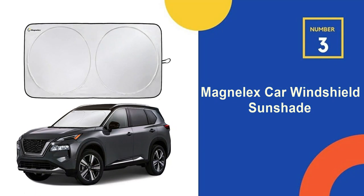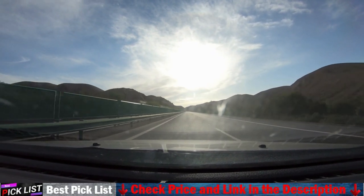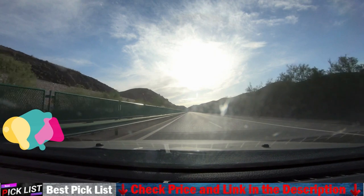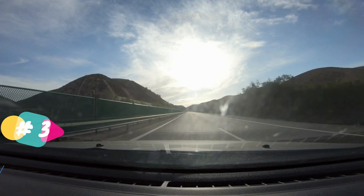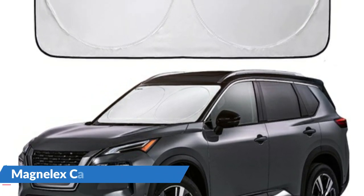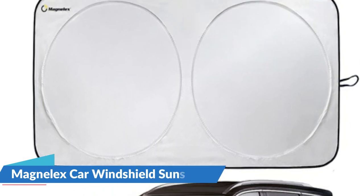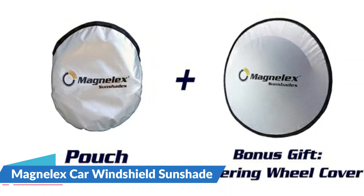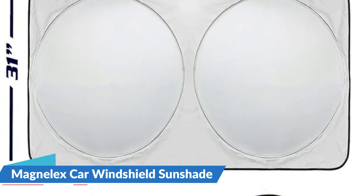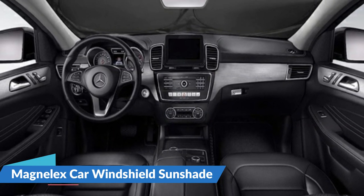Number 3 in our list is the Magnelex Car Windshield Sunshade. This premium quality reflective polyester material blocks heat and sun, keeping your vehicle cool and protecting against damage caused by hot sunlight. It fits perfectly to most sedans and mid-size SUVs — find your vehicle in the size chart. A storage bag is included so you can easily stash the sunshade for short or long-term storage. A bonus steering wheel cover sunshade is included in this value pack set at no extra cost, keeping your wheel from being hot and burning your hands. It fits perfectly to most sedans and midsize SUVs and keeps your car interior cool even on the hottest days.